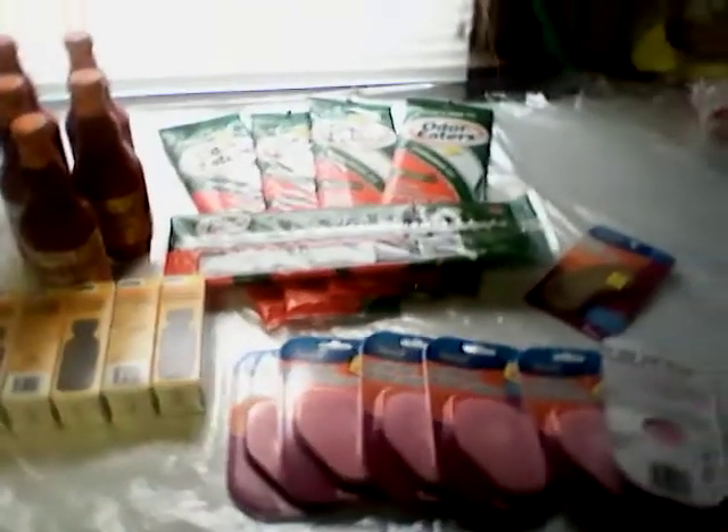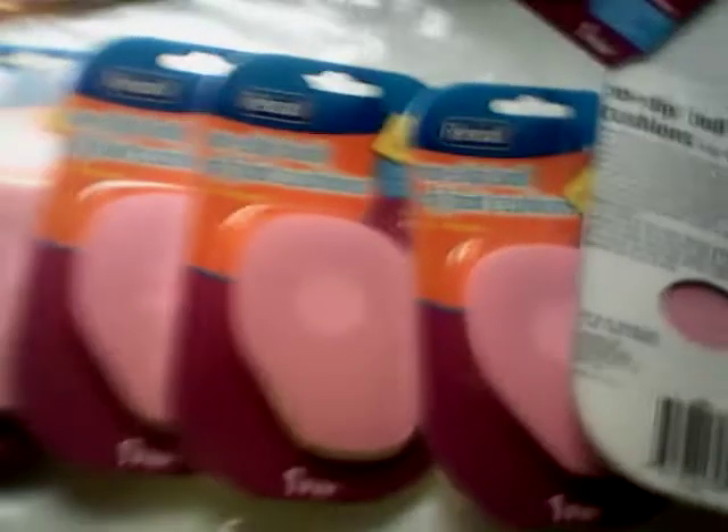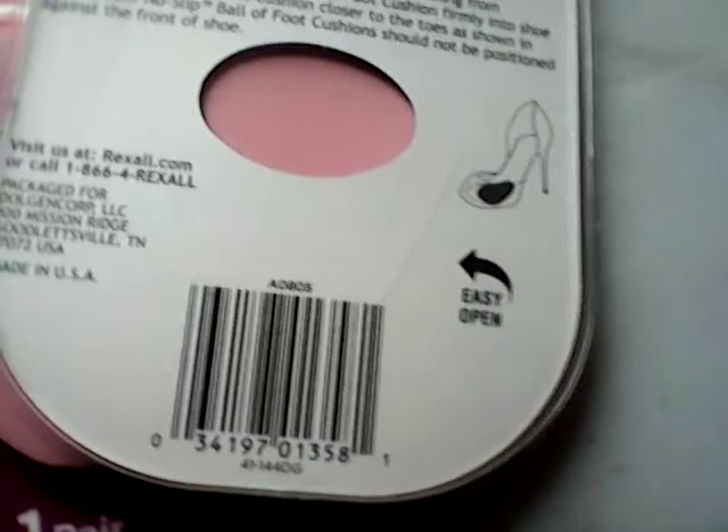I got five of the Red Hot Wing Sauce. I got six of these Dollar General Antifungal Nail Solutions — there is the UPC on that one. These are the Rexel Non-Slips — I got six of these. There is the UPC on that one. They are for women and they're pink.